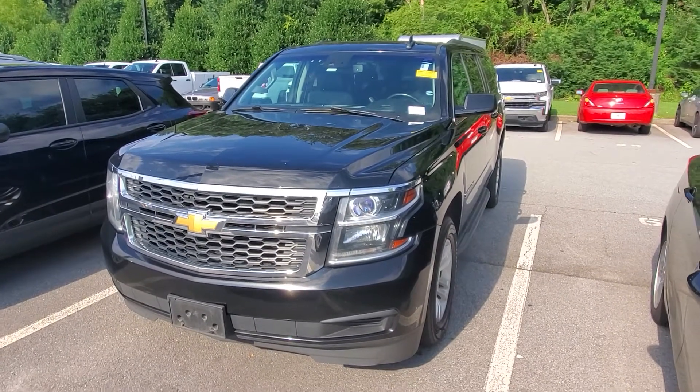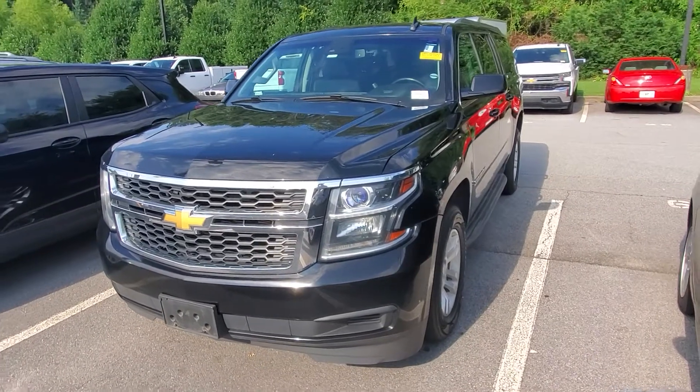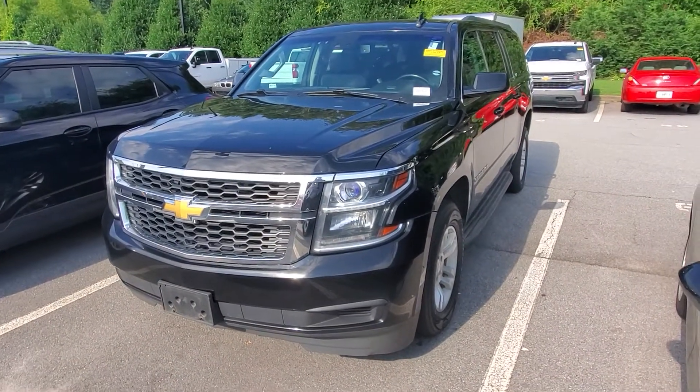Good morning, this is Brad over here at Rick Hendricks Chevrolet at Buford. I wanted to take a quick video for you over this 2015 Suburban. Now this is the LT.